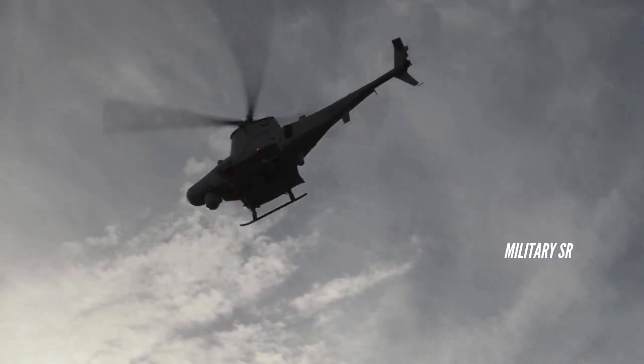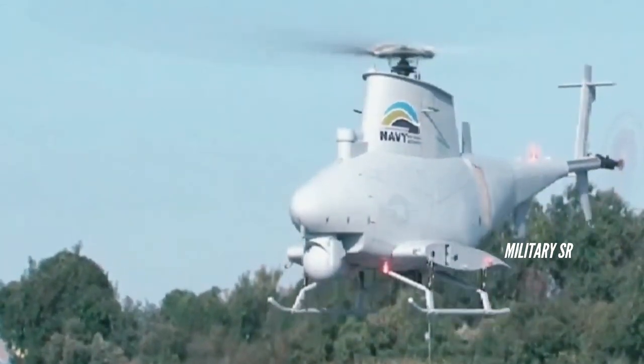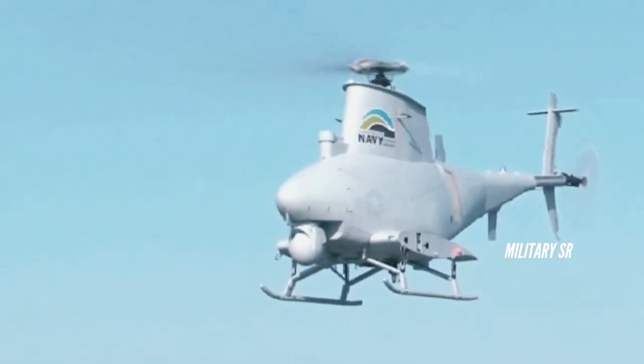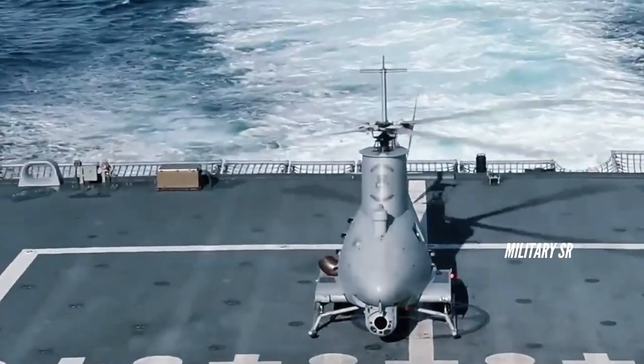Its maximum weight is 6,000 pounds. Internal payload capacity is 500 pounds and typical payload capacity is 300 pounds. It can carry a maximum sling load of 2,650 pounds.